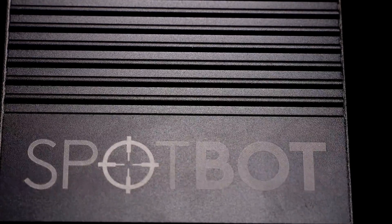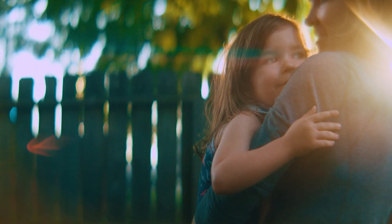This is a one-of-a-kind technology that you can implement to keep your family, property, workplace, or assets safe. Get your Spotbot today.